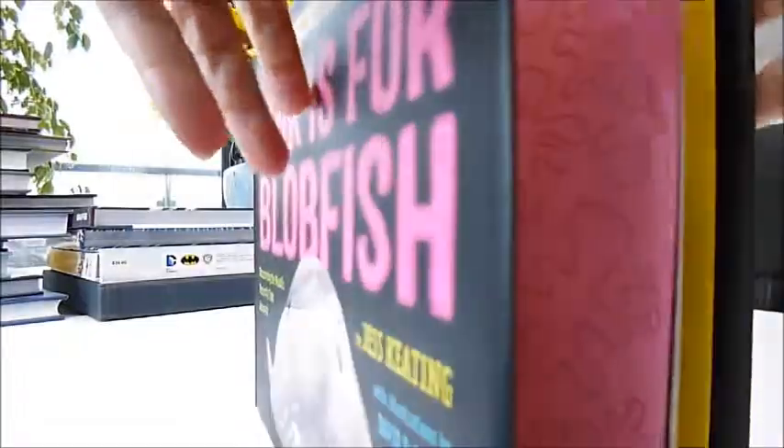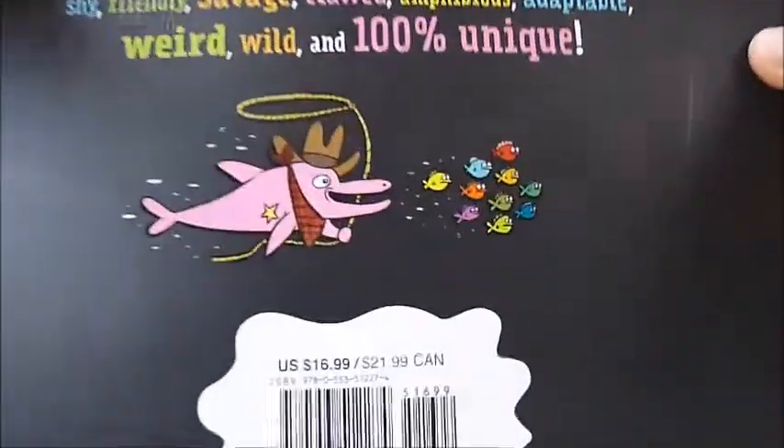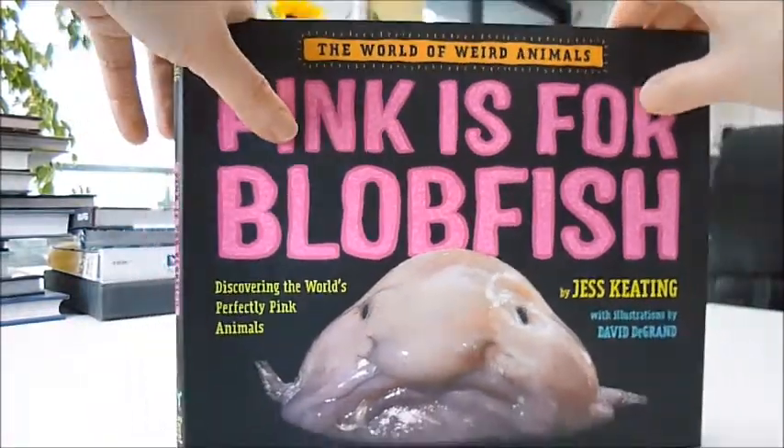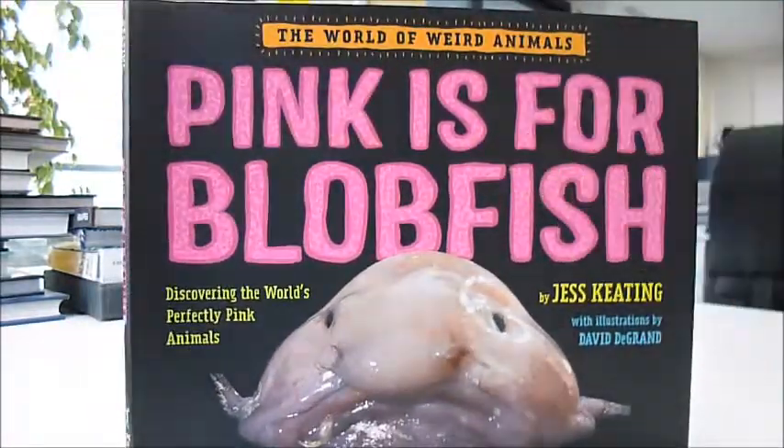It's a £12.99 book, and through bibliophilebooks.com it is just £6, and it's called Pink is for Blobfish.